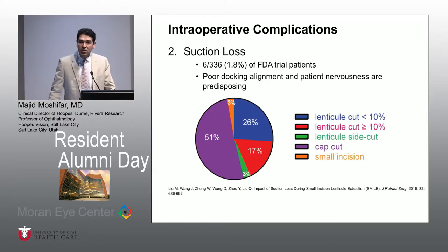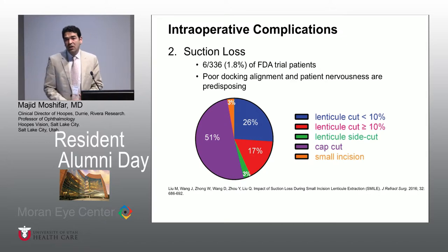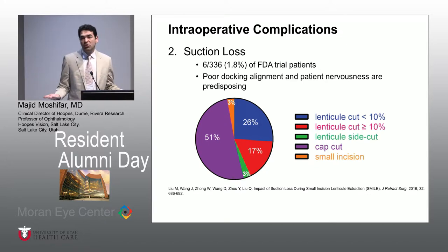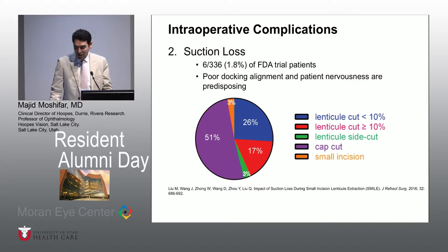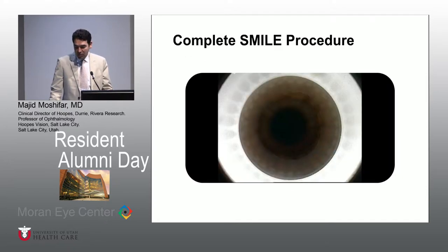There is a suction loss issue with this technology the same way there is with LASIK. After all, you're doing two lamellar cuts — posteriorly and anteriorly — whereas with LASIK you're doing just one. So during that time of about 25 seconds, you are roughly 12 seconds doing the posterior cut and 12 seconds doing the anterior cut. So there is a chance of losing suction in these patients.